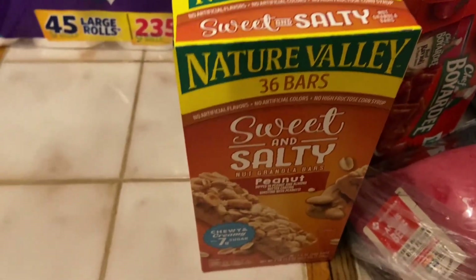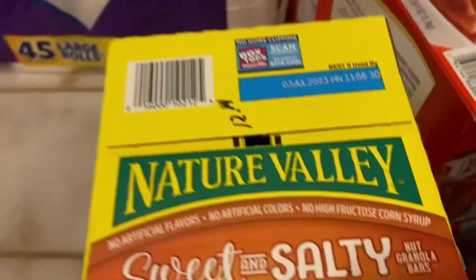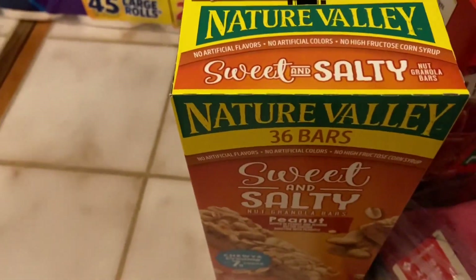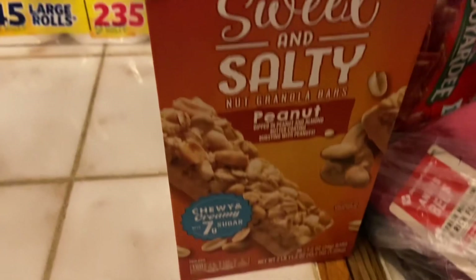I got the Nature Valley sweet and salty bars — that's like a grab-and-go breakfast. Not too long ago they were seven dollars and something a box; tonight they were $12.14. There are 36 bars in there. Prices do go up, I guess.